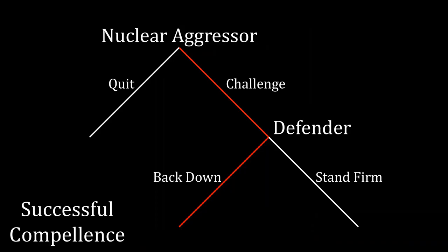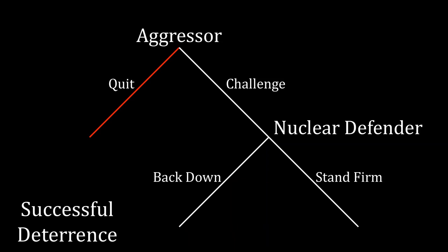Let's spend a moment recapping nuclear compellence and nuclear deterrence. We say that successful nuclear compellence occurs if a nuclear-armed aggressor challenges a defender over some sort of status quo policy and forces the defender to back down, whereas if the aggressor did not have nuclear weapons, the defender would have stood firm. Thus, having nuclear weapons causes the defender to back down.